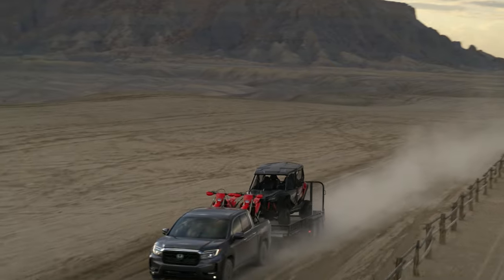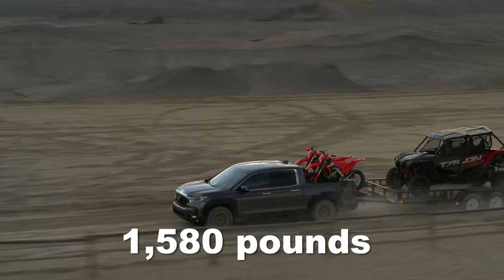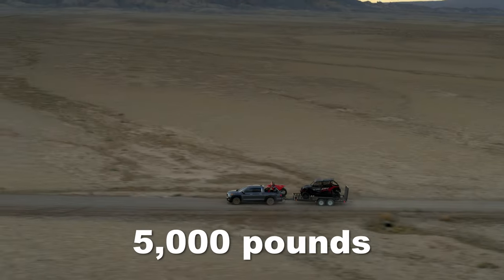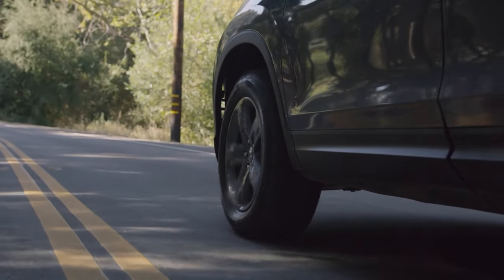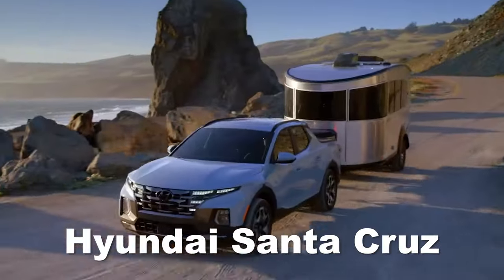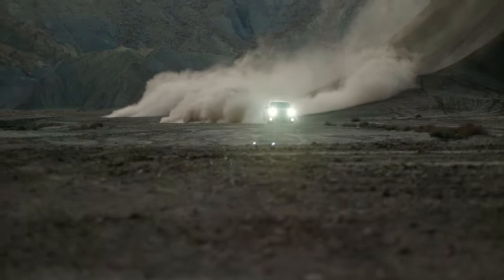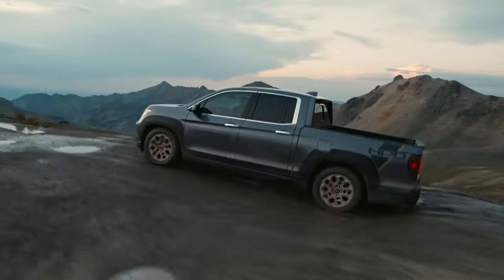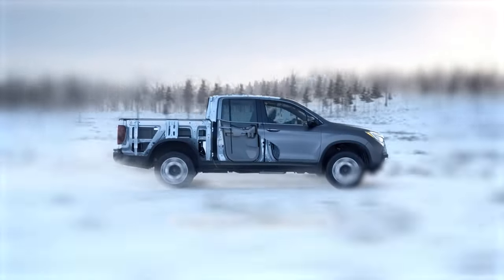Honda's pickup truck also doesn't exactly shine in the towing and payload departments. Although 1,580 pounds of payload capacity isn't necessarily bad, the ability to tow up to 5,000 pounds could definitely do with an improvement, not to mention the diminishing ride quality while towing anything even remotely heavier. After all, the compact Hyundai Santa Cruz is equally capable, despite being smaller and less powerful than the Ridgeline. People who are generally interested in trucks of the Ridgeline's caliber will, however, be quite happy with its capabilities, and they probably won't mind the fact that it's exclusively offered in a crew cab configuration with a single bed length.